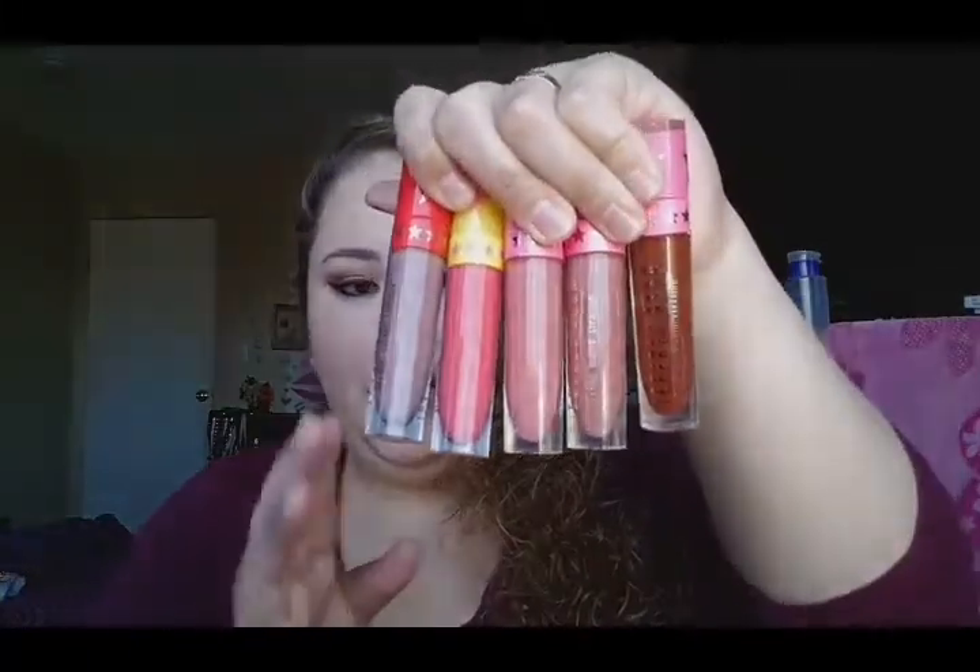So the ones that I have are these right here. I'm gonna do a close-up so you guys can see the colors. This one is from the summer collection — Watermelon Soda. This one is from the holiday collection — Rose Matter. This one is Gemini, and this one is Unicorn Blood, the first one I got from his website.